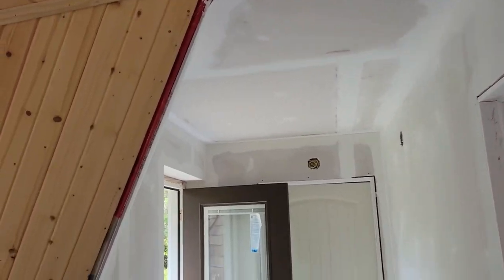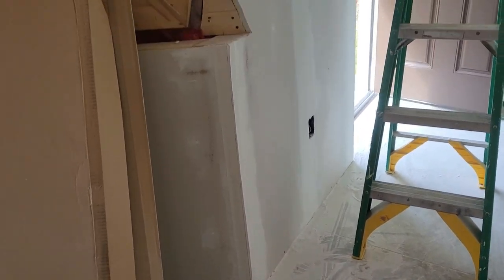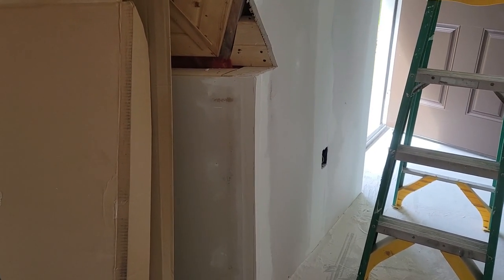All sanded and ready for primer, except I've got to put a little more mud on that corner — it's kind of ugly. We'll go do that right now.